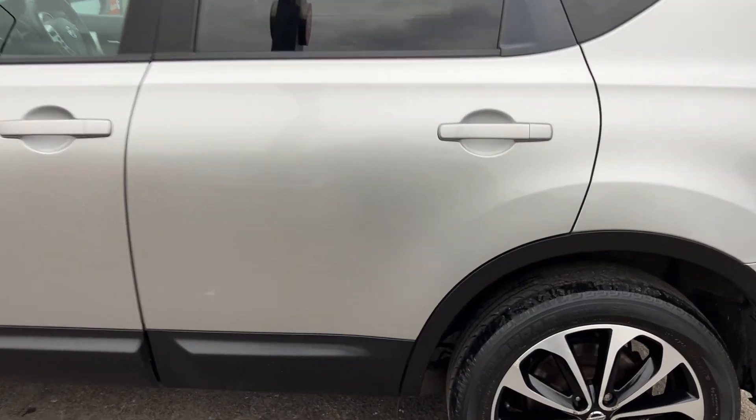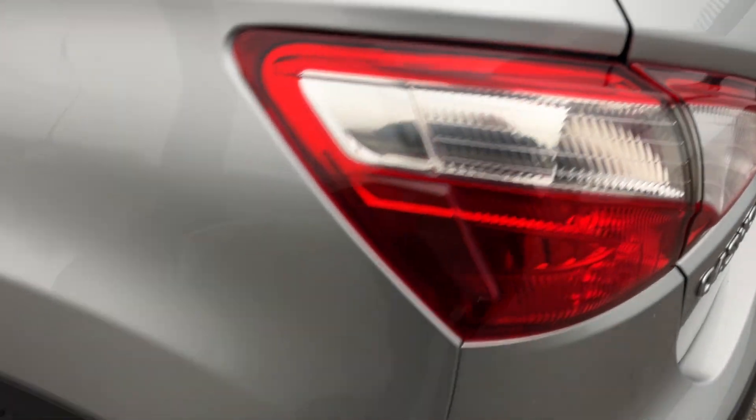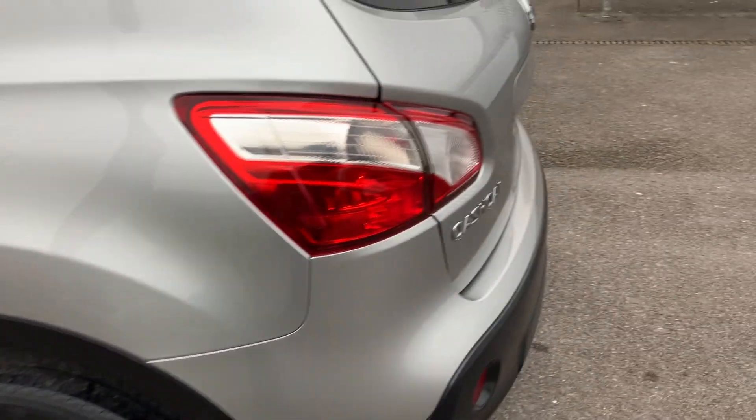Rear passenger door on the passenger side is looking nice and clean. A few little supermarket scrapes there but nothing really much going on. A few little scratches just by that door, but nothing really — just some dirt on here. This has had a wash in our wash bay but could maybe benefit from a little bit more, but actually looking very clean and tidy.